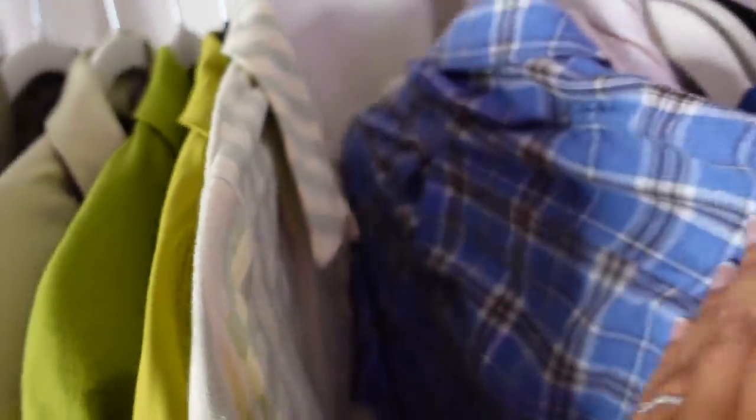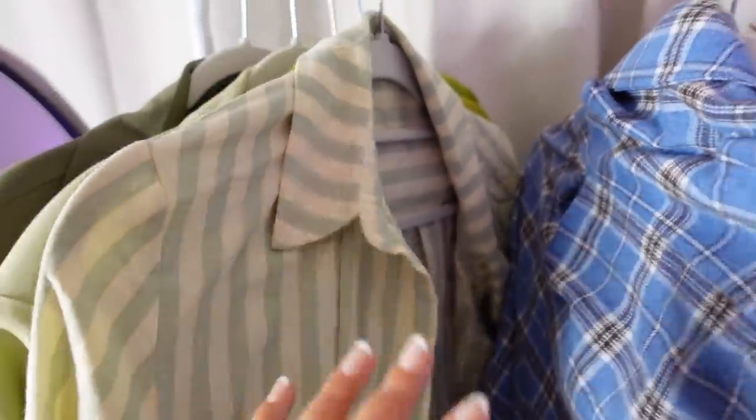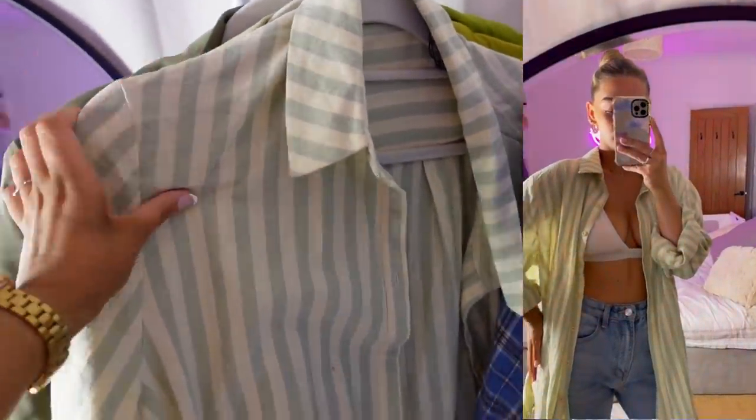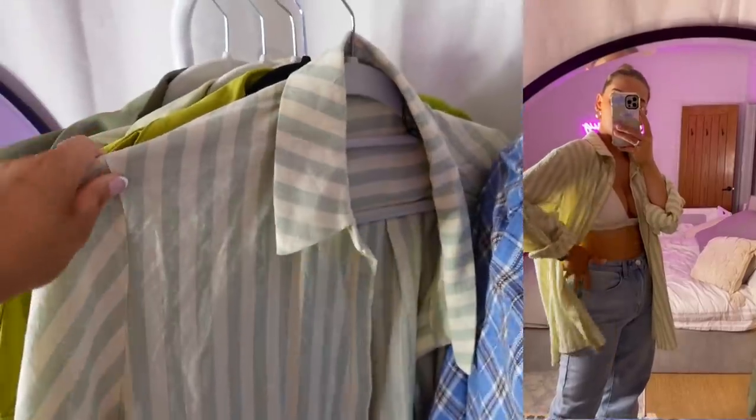I also just realized I forgot to show you this shirt — I'll insert a try-on clip on screen so you can see what it looks like. I love this one. I got it in a size 10, and I also have it in the teal/light blue version, so I had to pick it up in this color too. It's so cute — I couldn't not include it.